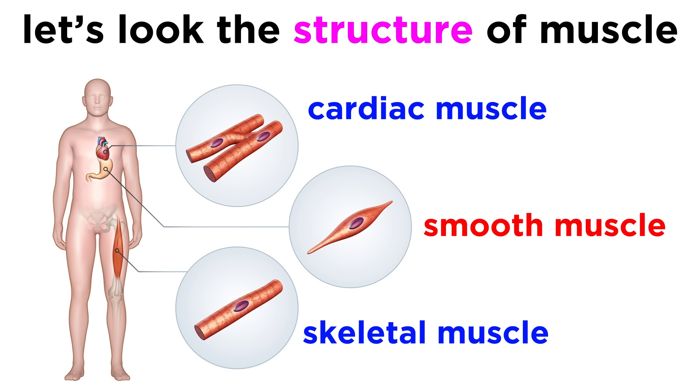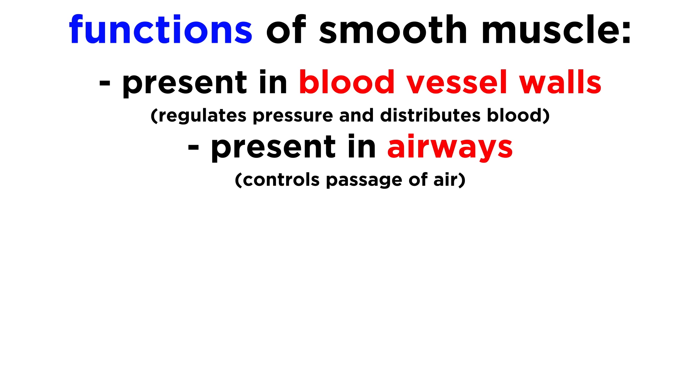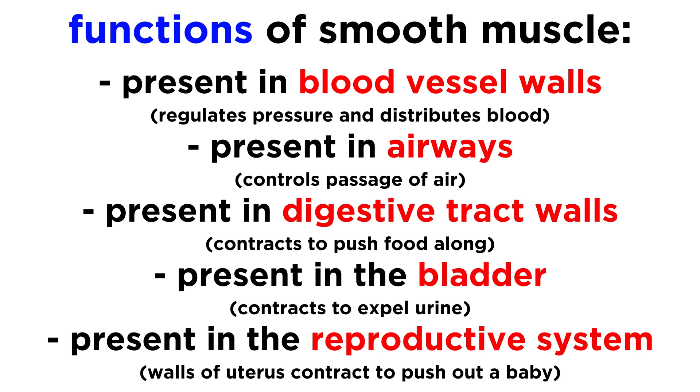Lastly, let's take a look at the third type of muscle tissue, known as smooth muscle. Smooth muscle is found in most of our organs, and it contracts to regulate many of our bodily functions. Smooth muscle in blood vessel walls will contract or relax to regulate blood pressure and the distribution of blood to our different organs. It is present in our airways to allow more or less air to pass through. It contracts in the walls of our digestive tract to push material along. The smooth muscle in our bladder contracts to expel urine out of the body, and it has numerous functions in the reproductive system, including contraction of the walls of the uterus to push a baby out during childbirth.